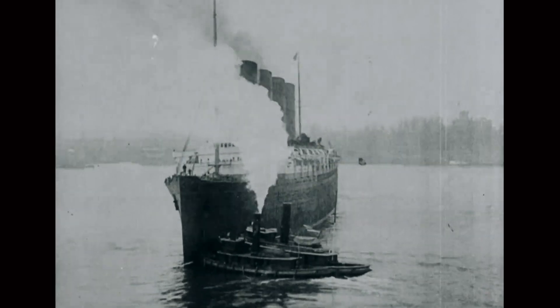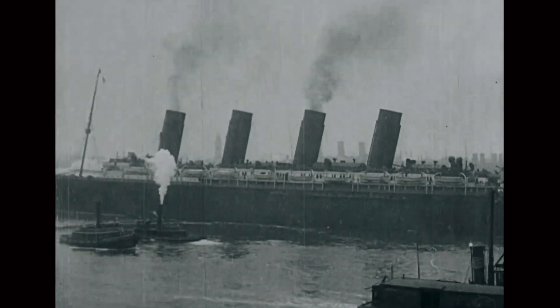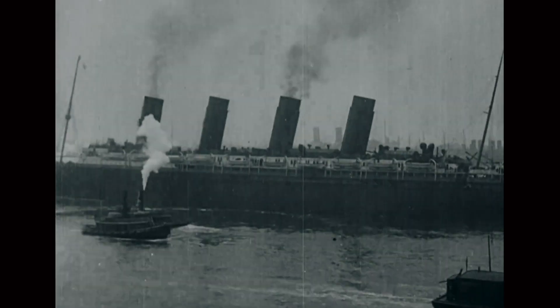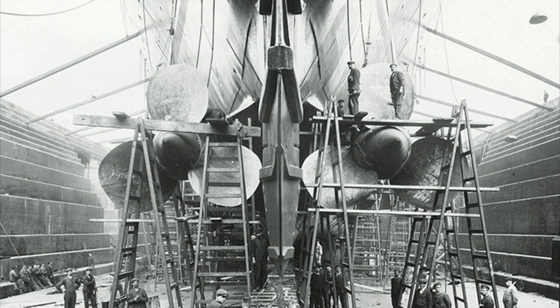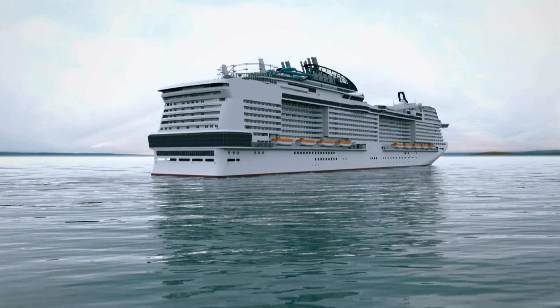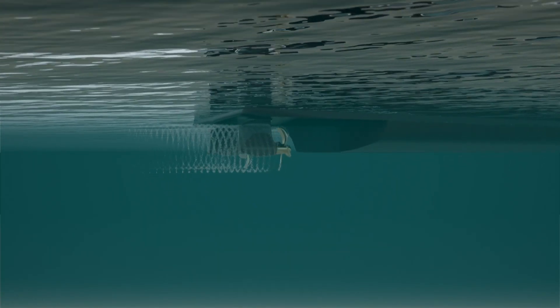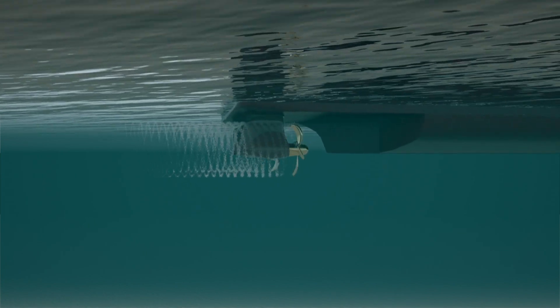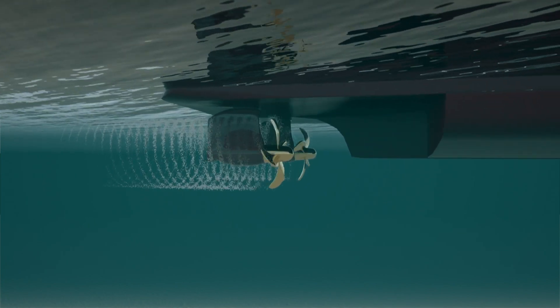In 1907, during the sea trials of the British ocean liner the Lusitania, engineers reported intense vibrations running throughout the ship. The cause was traced to the ship's propellers. When a ship's propeller rotates, it creates a vortex of low pressure behind the blades, made from millions of tiny air bubbles. This process is called cavitation.